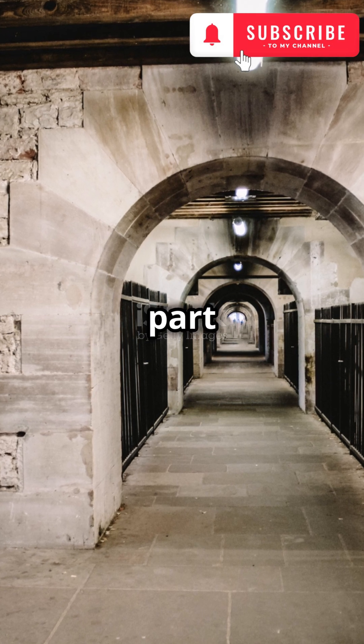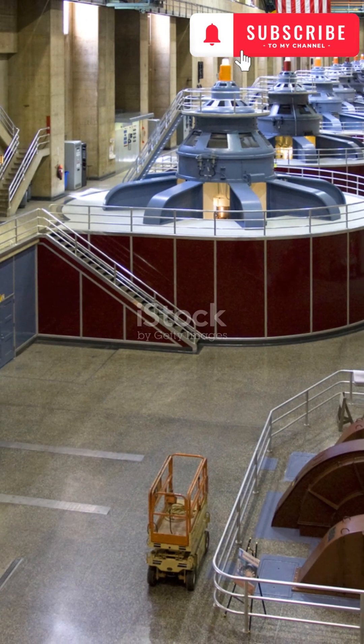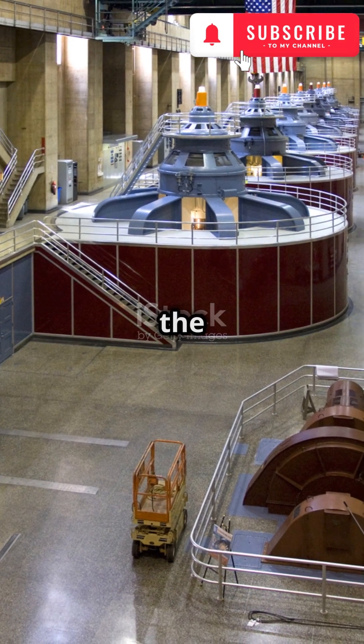The dam itself is just one part of the equation. The hydroelectric power plant is where the magic truly happens. Let's take a look inside. Water from the reservoir enters the power plant through the intake, which controls the flow of water into the system.